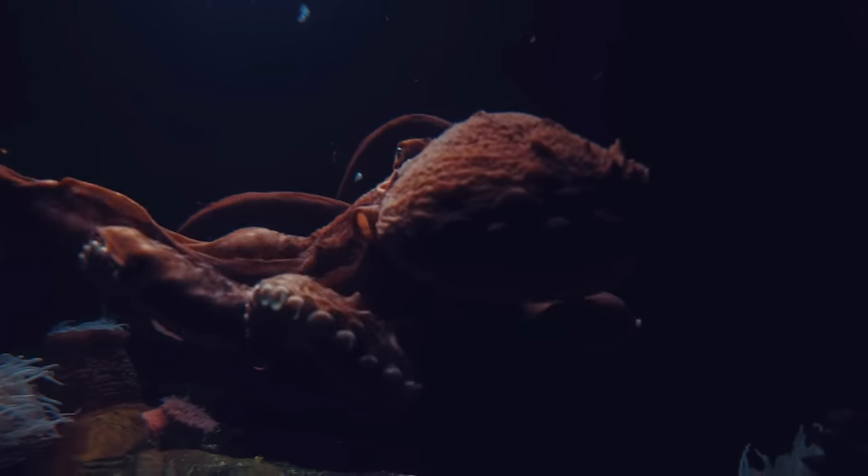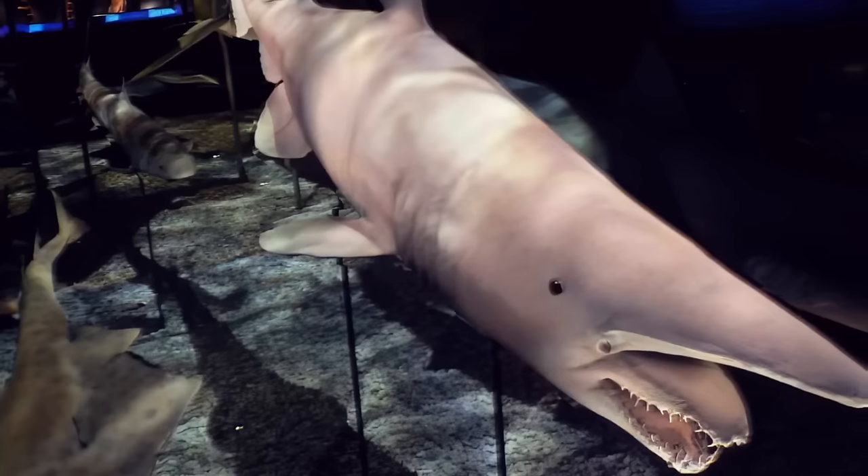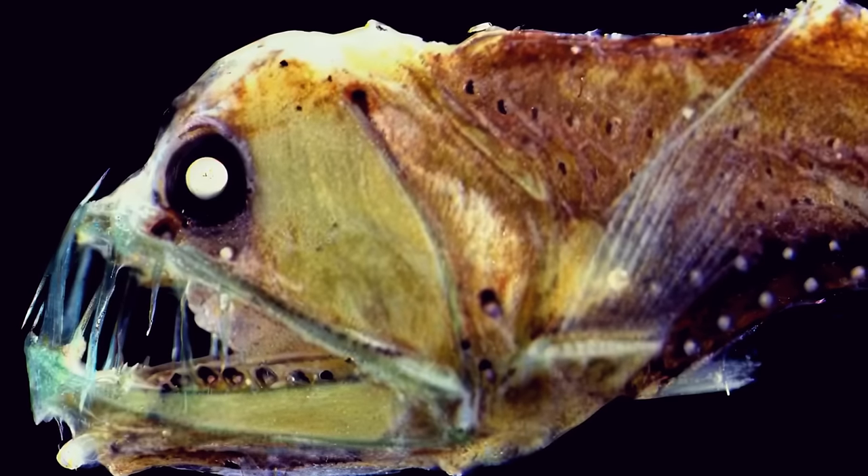There are also many old freaky creatures we already know about that look like they came from sci-fi movies: red octopus, blobfish, the goblin shark, Sloan's viperfish, zombie worms.